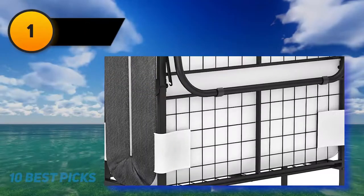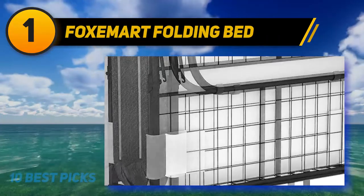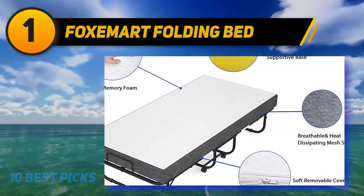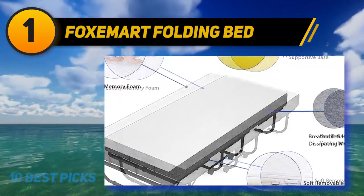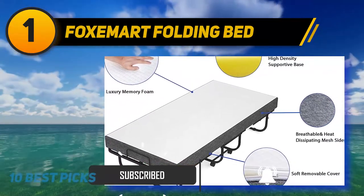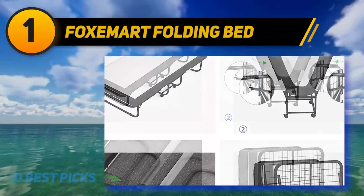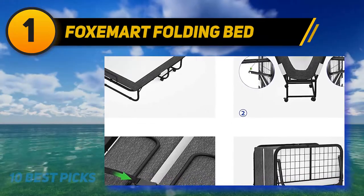And number 1: Fox Emmert Folding Bed. This 75 x 31 x 14 inch fold-out bed comes with 3 inches of memory foam and a high-density sponge mattress to offer a good night's sleep. The Oxford Strength Cloth offers much more elasticity when compared to wire mesh and wooden slats. The strong metal frame folds in half for easy storage and does not take up much space when put against the wall. You can assemble this product in minutes with no tools or professional needed.